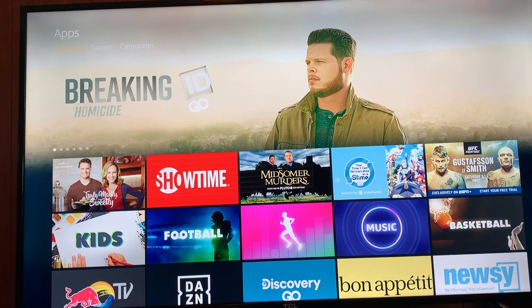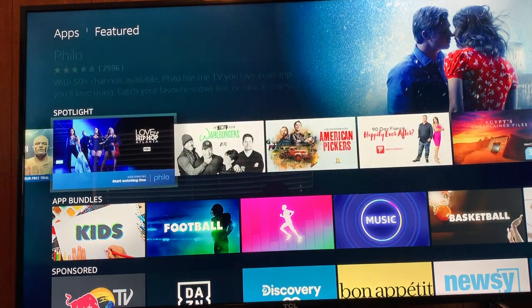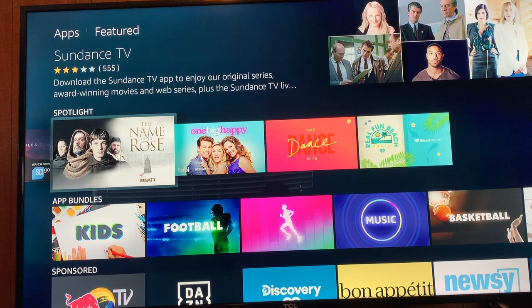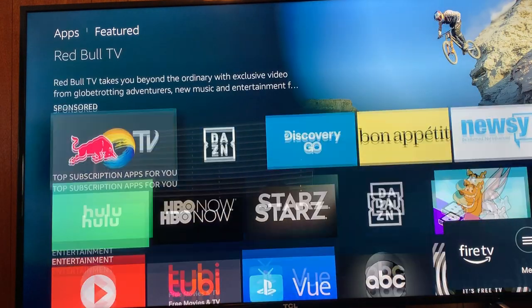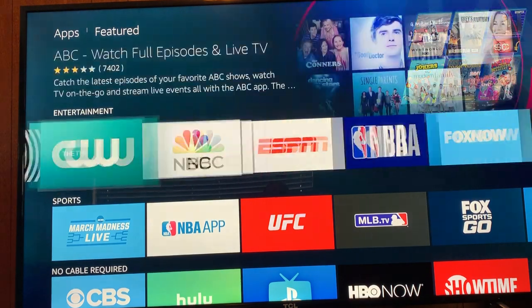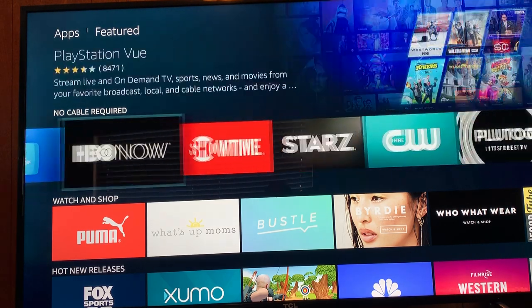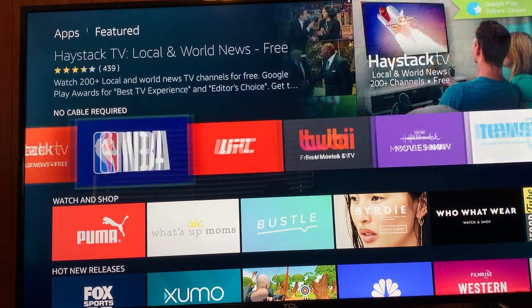These are the apps available that I can download from the app store. There are movies and series they recommend, apps for kids, football, sponsored apps, subscription apps, entertainment, sports — no cable required, but you do need a subscription fee for these channels or apps, except for CW. Pluto TV is also here — that's very good free content.